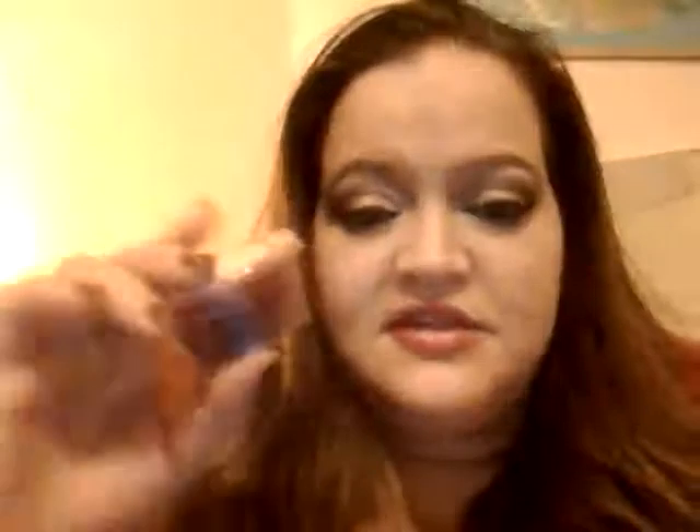Pure seduction is another favorite of mine and this is a Victoria's Secret dupe. Victoria's is so good — spot on. Love it, love it. Oh boy, down to our last three scent shots.